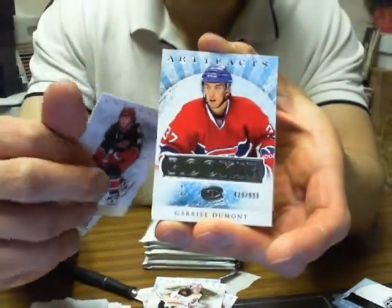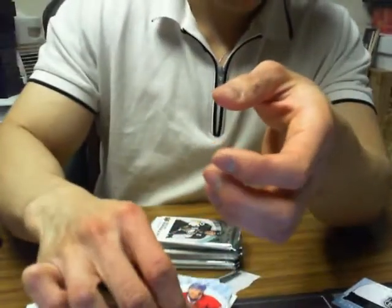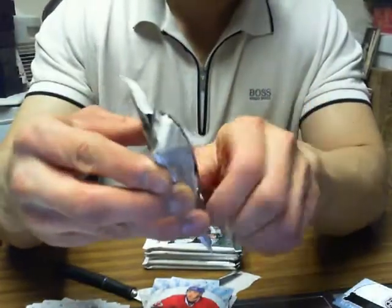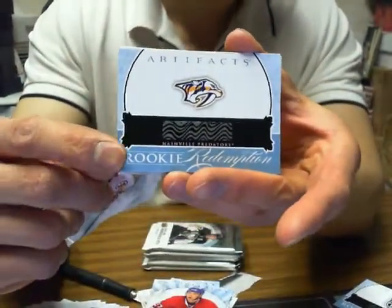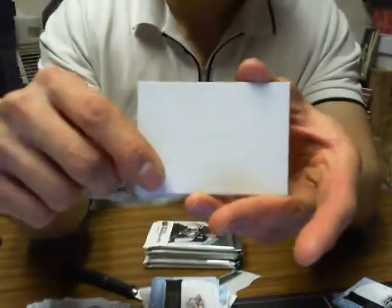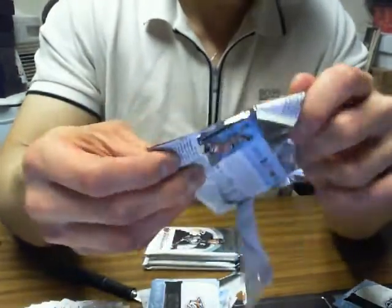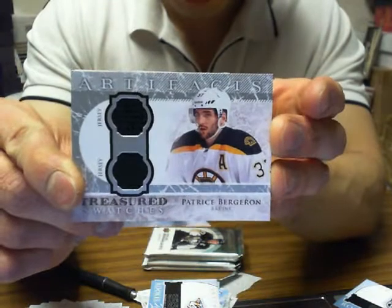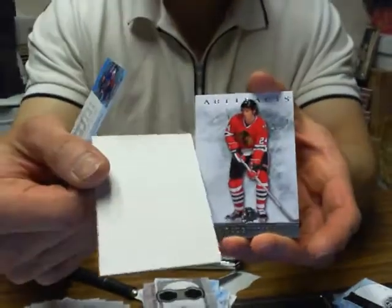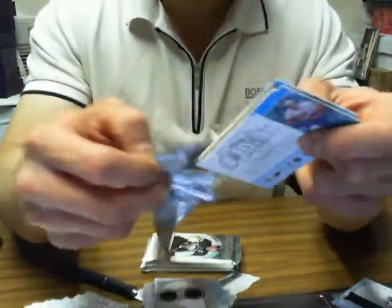We got Gabriel Dumont for the Montreal Canadiens at $9.99 — an Artifacts rookie. And we got a Rookie Redemption for the Nashville Predators; whoever is Nashville, I can message the code. We got Treasured Swatches of Patrice Bergeron for the Boston Bruins. Just a heads up — on Sunday I'll be doing two live Cup case breaks, 26 spots at $120 a spot, and the six-spot five-team one is already filled.